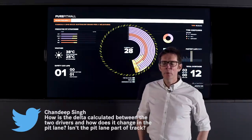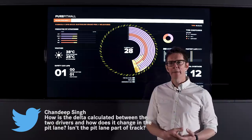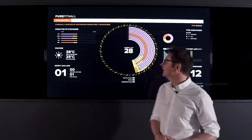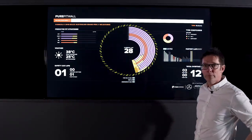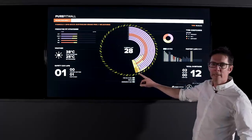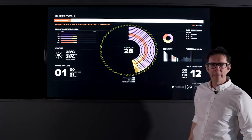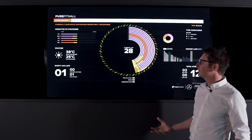Thank you Chandeep for your question, which was all about the delta time and how we calculated it. That's the difference between a car staying out on track and a car coming into the pit lane. One of the first cars to stop was Kimi, and Kimi was doing that trying to pull Lewis in. We knew Ferrari would do that having two cars up front, and then suddenly you get this VSC and safety car period and all the cars are coming in to make the stop, because it's quicker to do that when there is a VSC or a safety car.